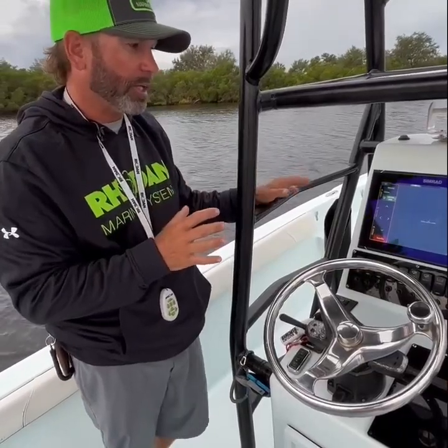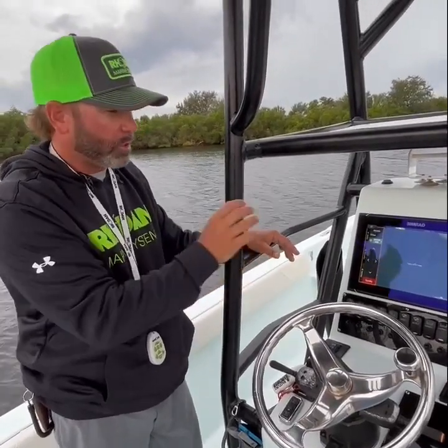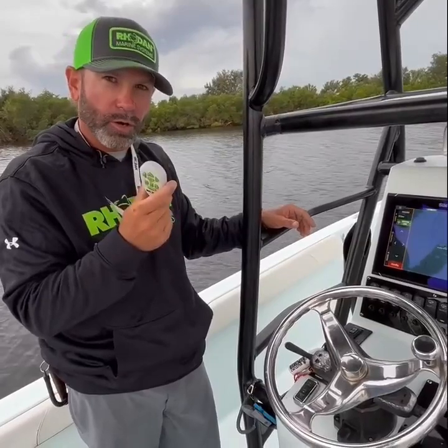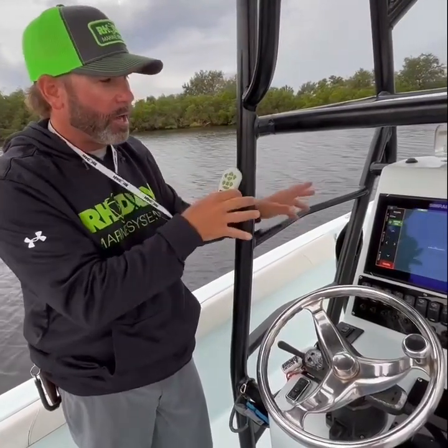It's going to allow you to do a lot of cool things — access waypoints, do different tracks, and visually be able to see them on your display. You can also control the trolling motor without having a remote, so if you lose your remote, or your trolling motor battery goes, or your remote battery goes dead, now you're able to operate the unit through the GPS.